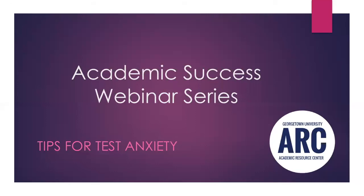Hi everyone, welcome to another one of our academic success webinar series. Today we will be talking about tips for test anxiety. My name is Ashley Gray, I'm the Disability and Learning Skills Advisor at the School of Continuing Studies. I am here with my colleague Annie Balot, she is the Learning Skills Specialist for the Academic Resource Center on Main Campus.